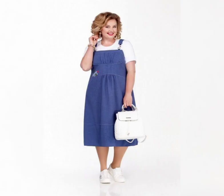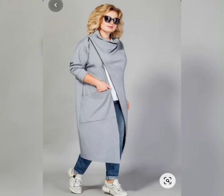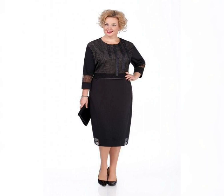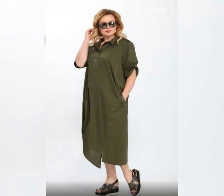The possibilities are endless. In conclusion, plus size Floral Print Dresses are a must-have for any fashion-forward woman. They are versatile, flirty, and perfect for any occasion. So why not add one to your wardrobe today? Please subscribe to my YouTube channel. Thank you.